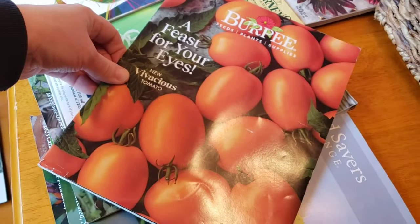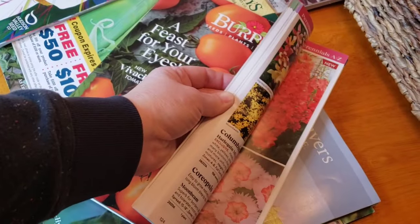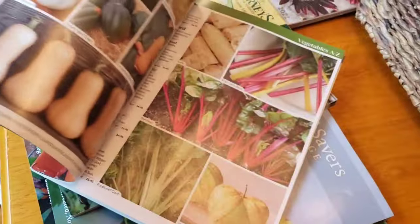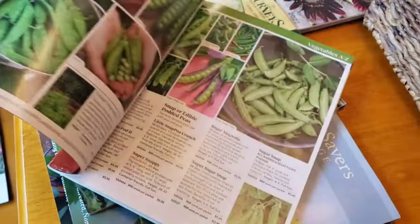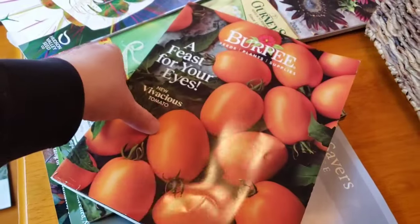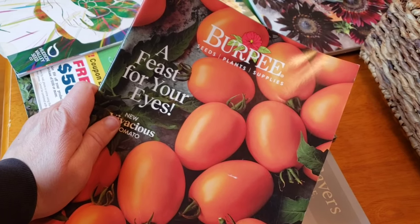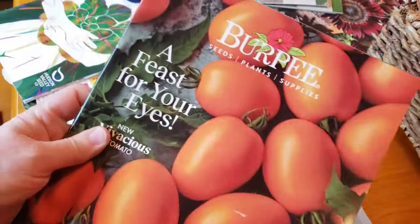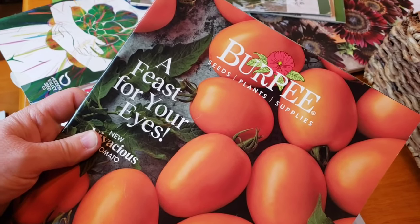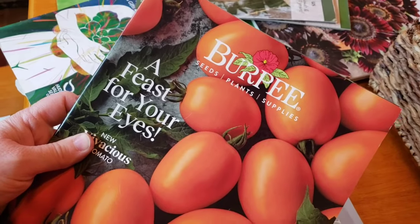Burpee — they haven't sent me a catalog in a while either, but we'll hang on to this one. There's information about growing in there as well. A lot of these are more of your standard seeds that you could go get at a box store. But I do like some of their soils and I do buy some of their fertilizers — their organic products. There's a seed starting mix that I love by them, and I think they've changed it for this year and I'm going to be really disappointed because I don't think I'm going to be able to find it.